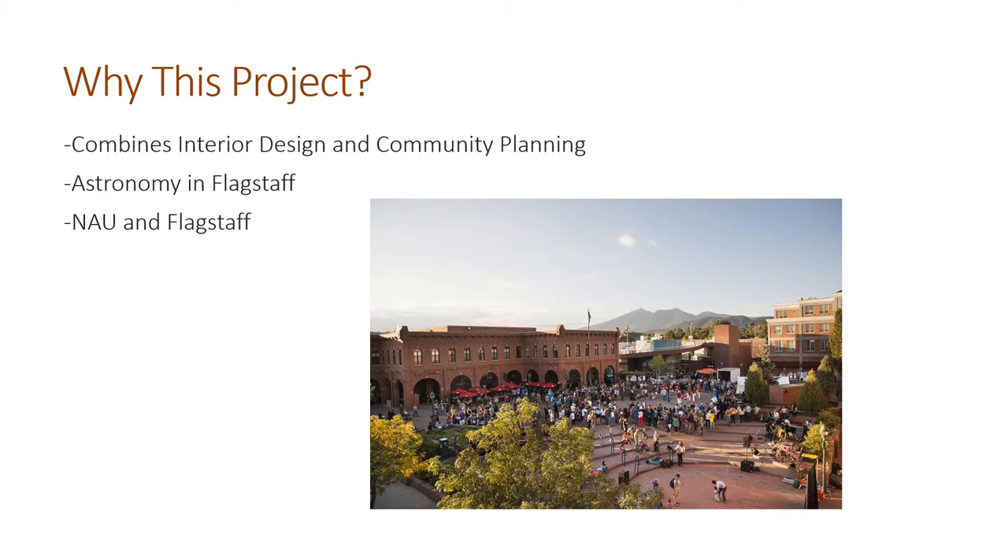Second, astronomy is a huge part of Flagstaff. Flagstaff is home to the U.S. Naval Observatory and Lowell Observatory, which is where the dwarf planet Pluto was first discovered. I really want to highlight astronomy from here in Flagstaff and the rest of the Southwest in this project.